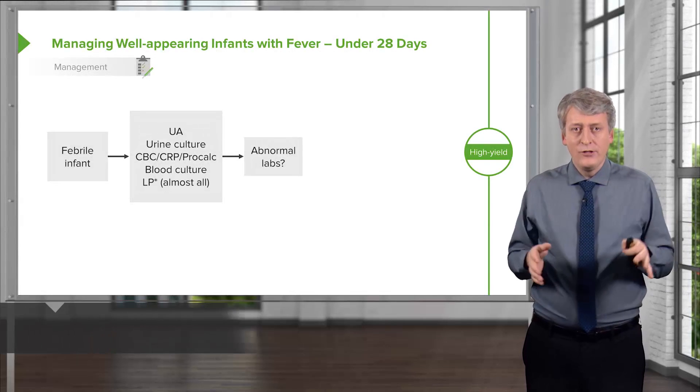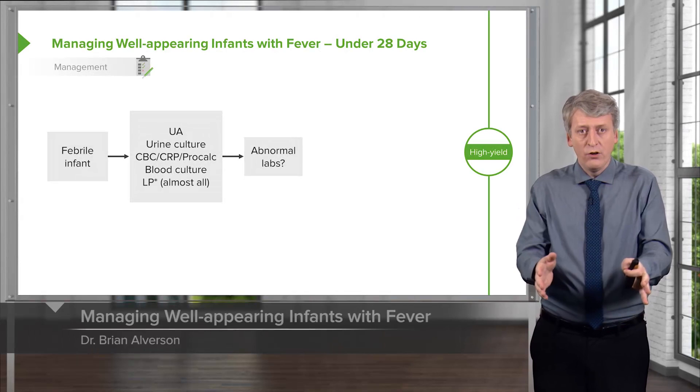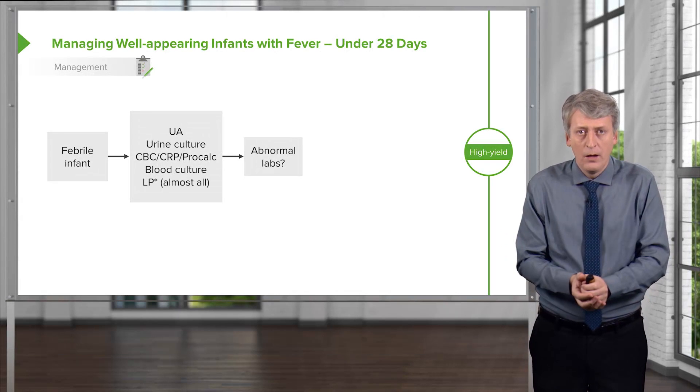Let's break this down by age group and here's how we will typically manage infants who present with fever given everything we've come to learn so far.